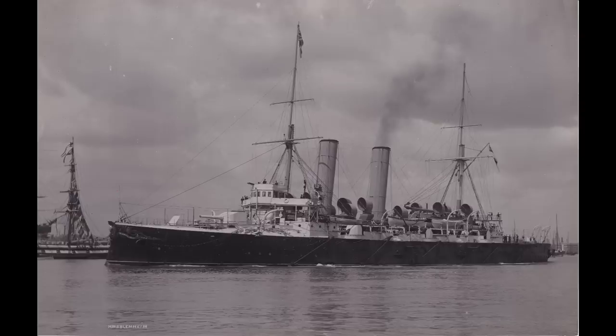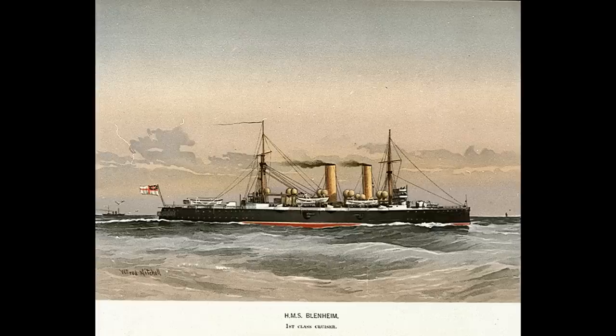Armor consisted of a curved protective deck three inches thick on the flat and six inches thick on the slopes, with a 12-inch thick conning tower, four and a half inches on the gun shields of the 9.2-inch guns, and six inches on the casemates of the lower 6-inch guns.